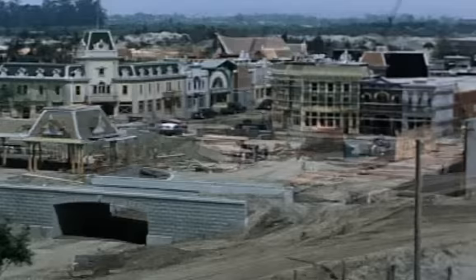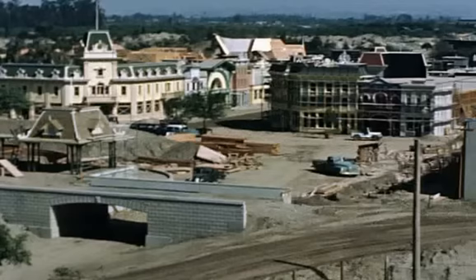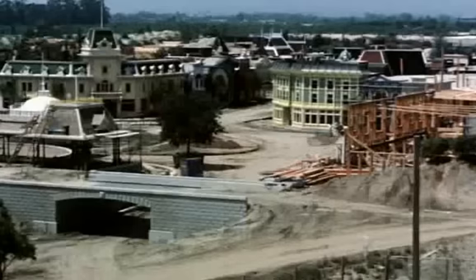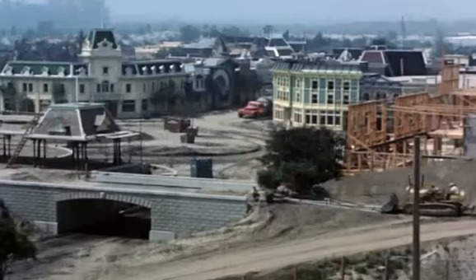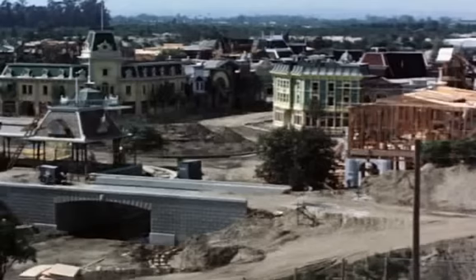We've recorded around 200 hours of this footage, and there must be literally 300 to 400 hours total. There's that gazebo — the moving gazebo. The gazebo was originally intended by Walt to be in Town Square, but when you got down into Town Square, it blocked the view of the castle. So near the opening date, they moved it out, and it appeared up at the Plaza Gardens area, and ultimately was moved out to where New Orleans Square is today.